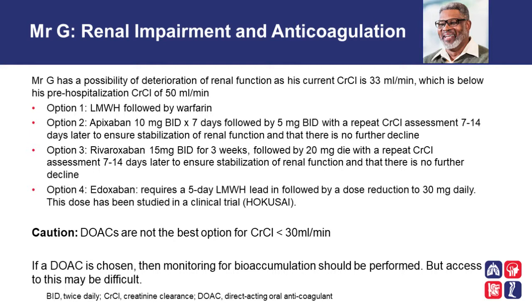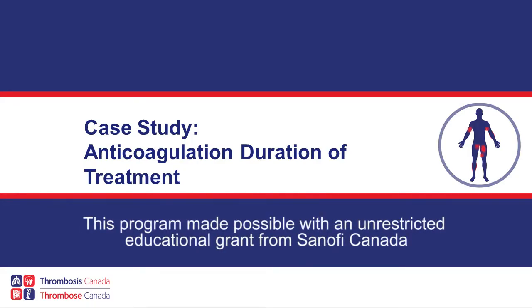For patients with creatinine clearances less than 30 mls per minute, DOACs are not the ideal choice given the paucity of data from clinical trials in severe or advanced renal dysfunction. However, if one chooses a DOAC for these individuals, prudent and careful monitoring for bioaccumulation should be performed, and access to DOAC-specific anti-Xa level monitoring would need to be procured. Finally, dabigatran for Mr. G is not really an option, since for his creatinine clearance range of 30 to 50 mls per minute, the reduced dose of 110 milligrams has not been studied in the management of VTE. This concludes the presentation. Thank you for your time.